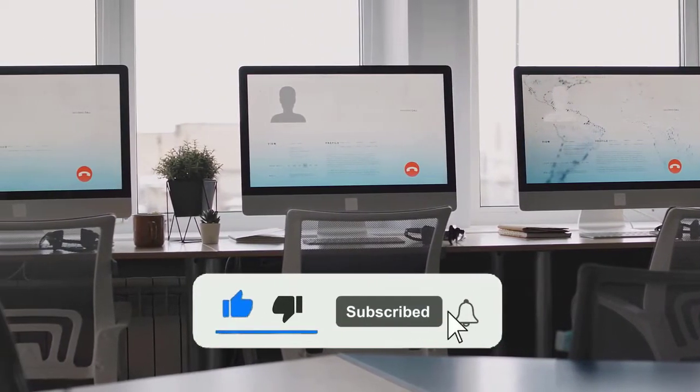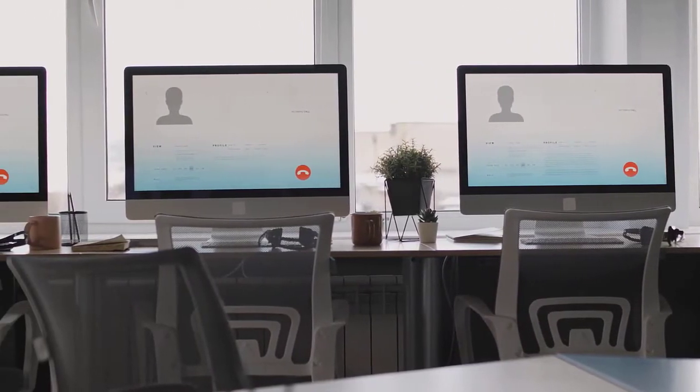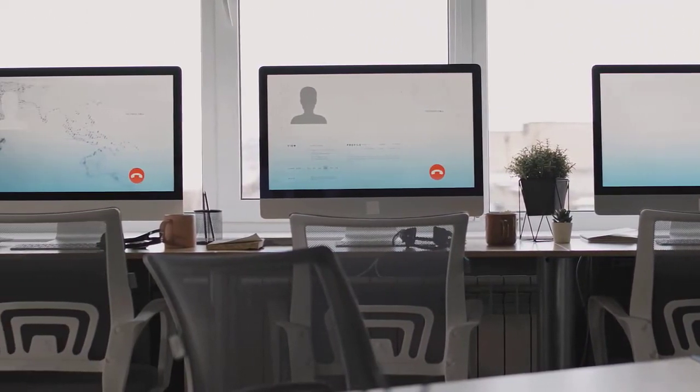Since we're a new channel, don't forget to subscribe to us, and if you're on YouTube click the alert notification, as it will help us grow. So let's get started with the video.